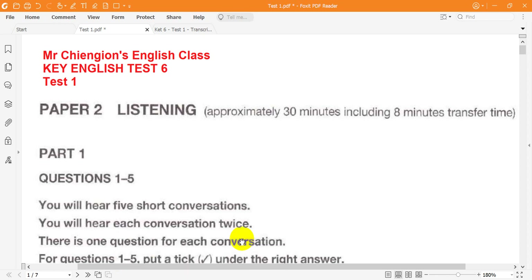Cambridge Key English Test 6 by University of Cambridge ESOL Examinations in conjunction with Cambridge University Press. This recording is copyright. This is the Cambridge Key English Test, Paper 2, Listening, Test number 1.